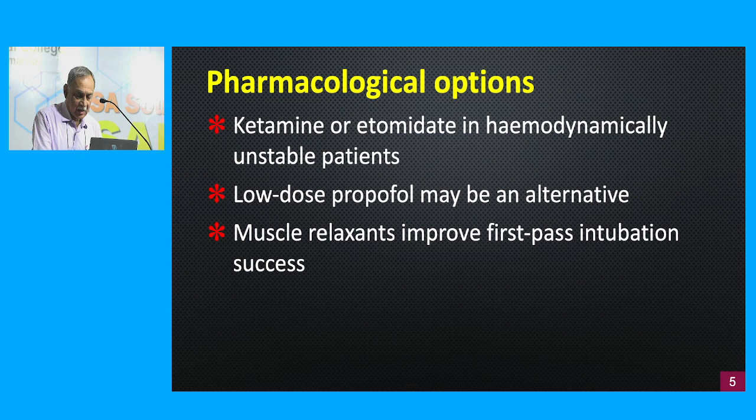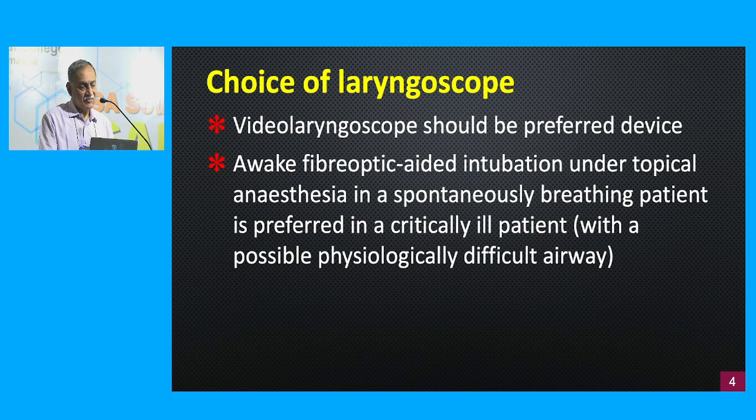Regarding pharmacological options: ketamine is good because it maintains blood pressure. Etomidate is also cardiovascularly stable, making it much better than propofol or thiopentone, which can drop blood pressure — and we already know pre-intubation hypotension is a risk factor for peri-intubation cardiac arrest. Muscle relaxants do improve first-pass intubation success, but occasionally we may need to secure the airway in a spontaneously breathing awake patient.